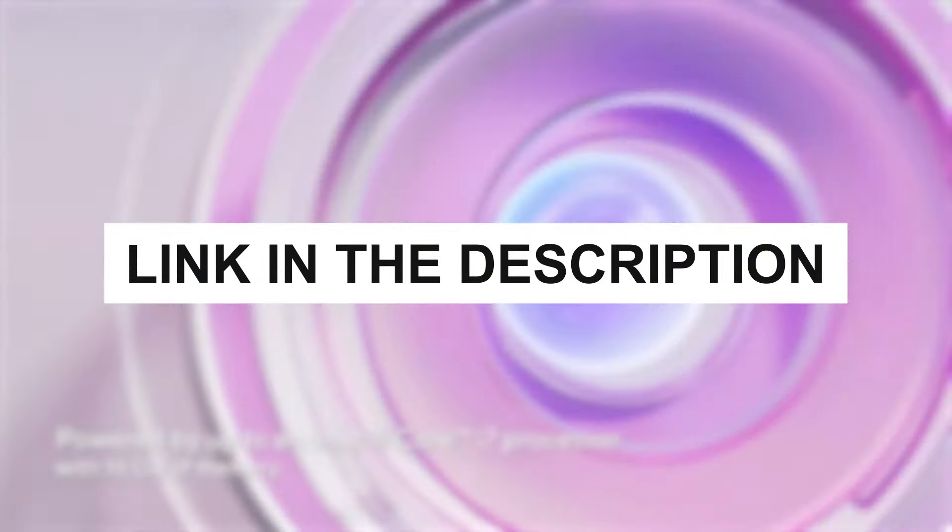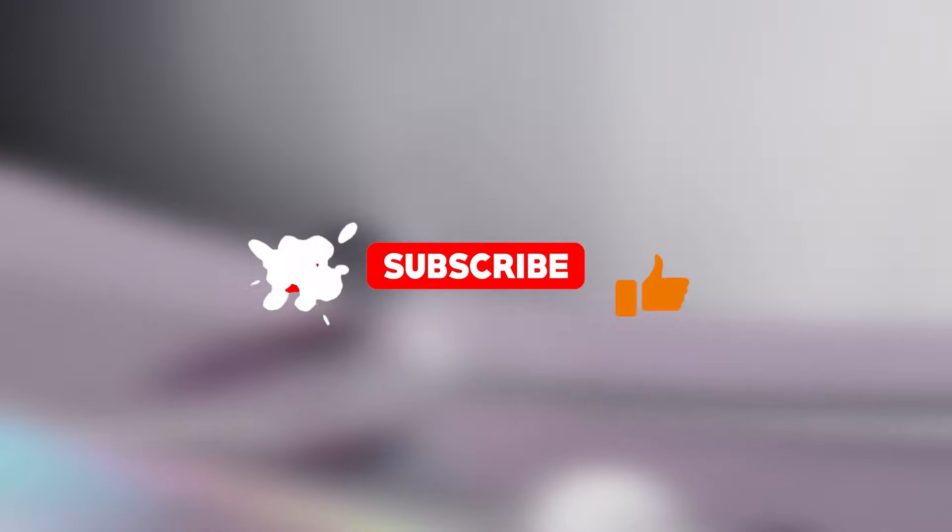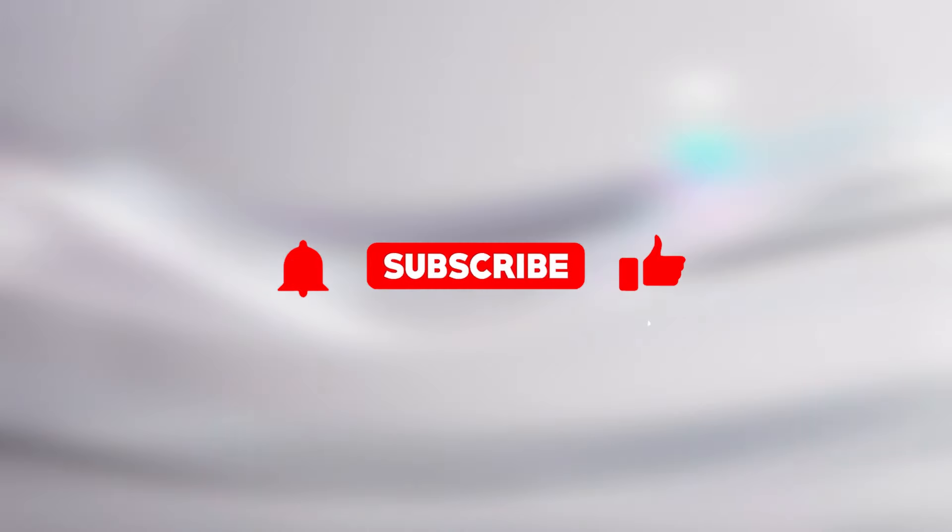Remember, you can find links to all these products in the description below. Don't forget to like, share, and subscribe for more content like this. Thanks for watching.